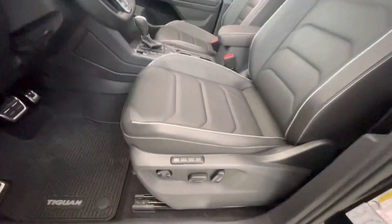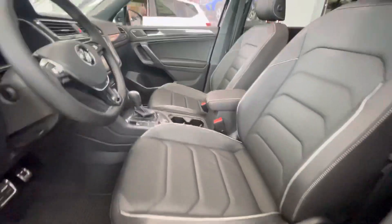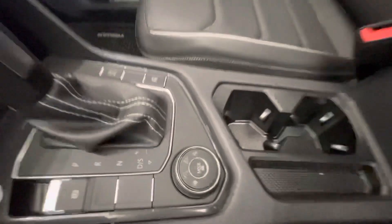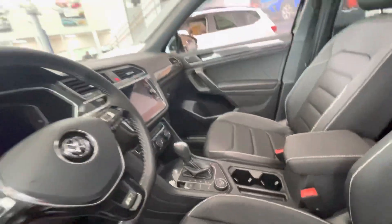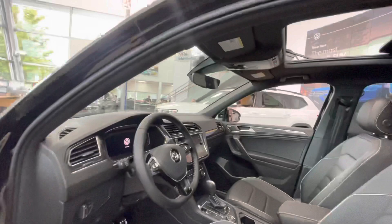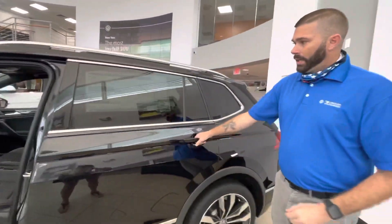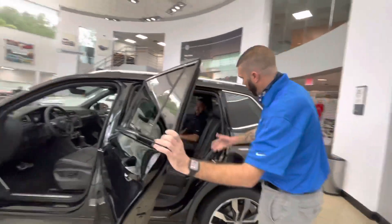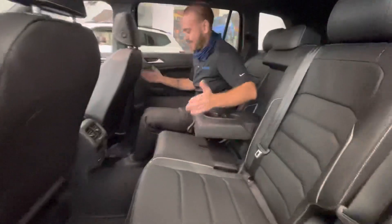You'll notice on this car you're getting real leather versus the V-Tex leatherette. You'll also get memory seats on the Premium. This car also happens to be 4Motion, so you have some peace of mind there for extra security. You're also going to have the 360-degree aerial view camera, heated seats, and heated steering wheel. And as you get to the back here — look at how much room there is back here, so comfortable too.